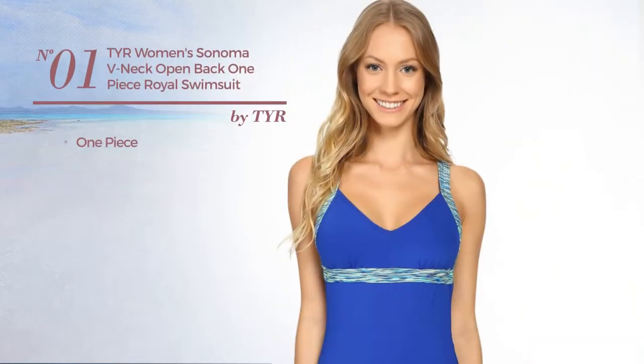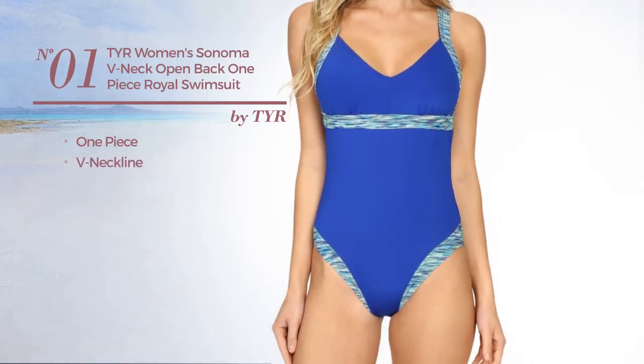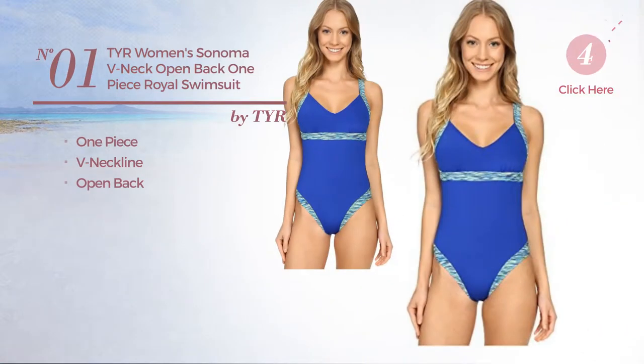Number 1. A One-Piece Swimsuit. This swimsuit includes V-neckline and open back. Available in 3 more colors.